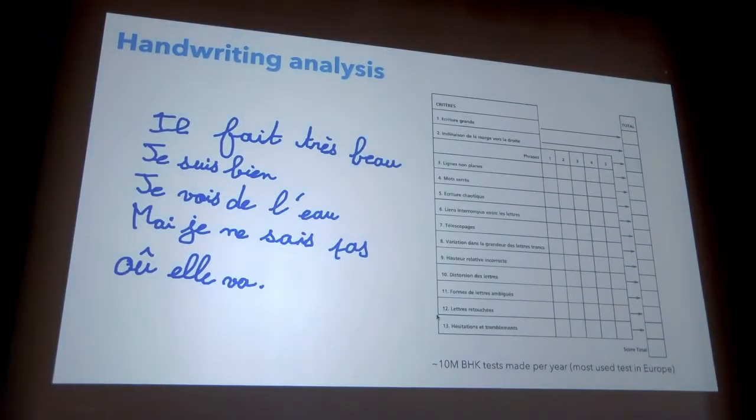For the moment, there are different tests that exist in different languages and alphabets, and all these tests work the same way. The child goes to a therapy center and is asked to write a predefined text on a blank sheet of paper for five minutes. At the end of these five minutes, the therapist evaluates this text on different criteria.